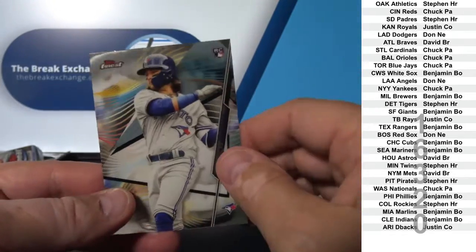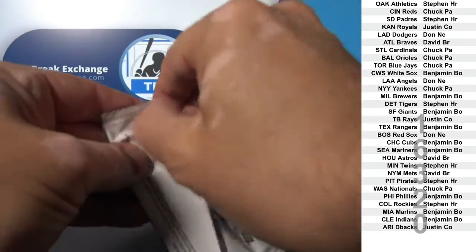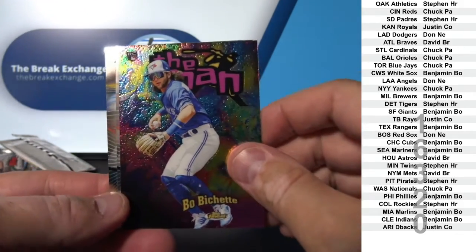Bo Bichette rookie. Bo Bichette rookie insert.